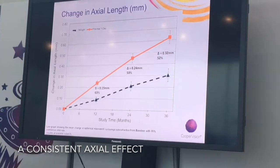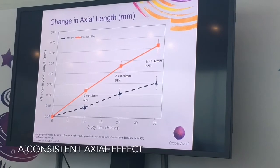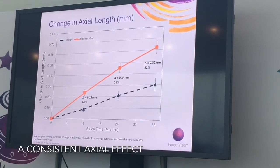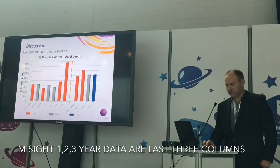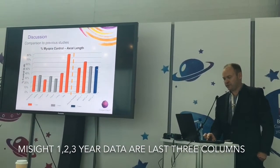The axial length changes mirror what we've shown in spherical equivalent really well. When you put that up against all the other soft multifocal studies, most importantly, we've finally got a three-year data point in soft lenses.